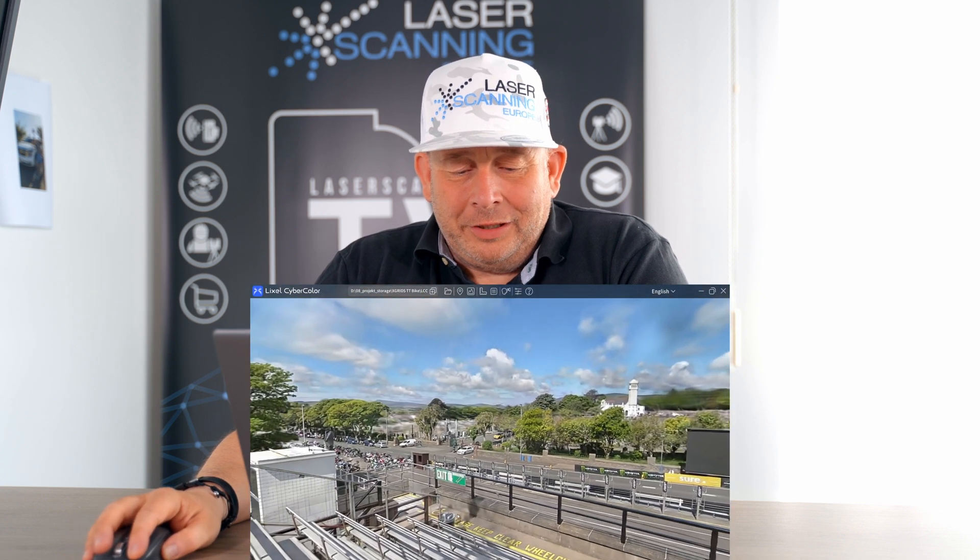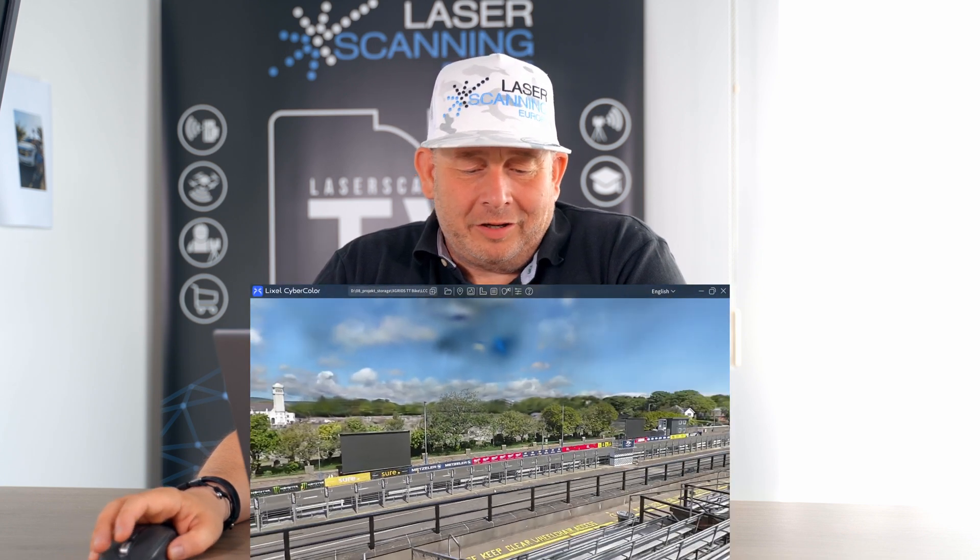Hi, Eric here from LazerScan TV. We've been on the Isle of Man TT together with Troopa Racing.